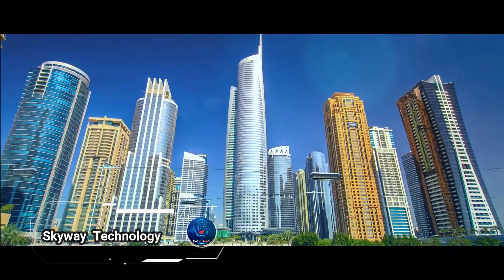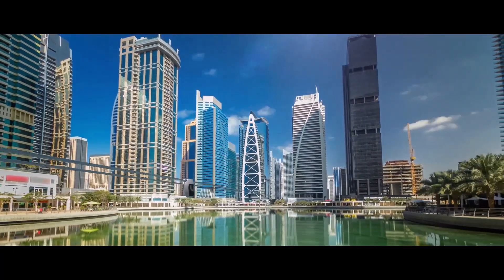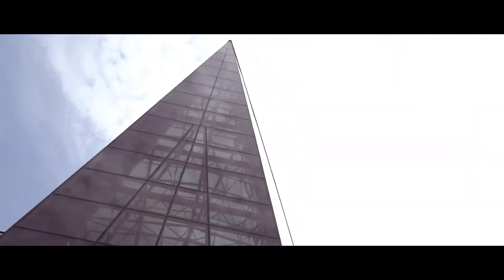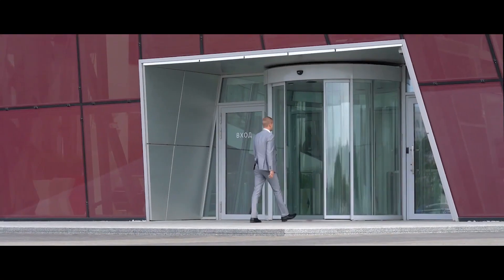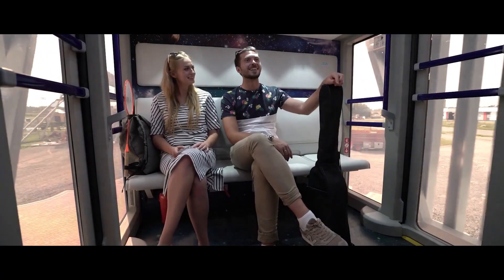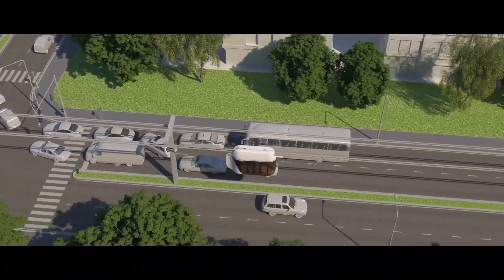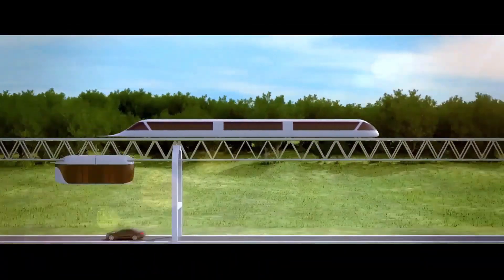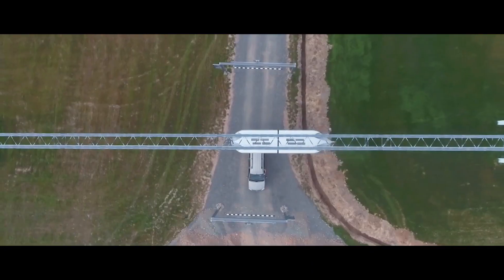Skyway technology, a groundbreaking system that offers substantial advantages over traditional and advanced transportation methods. One of Skyway's primary benefits is its remarkably lower construction cost. By integrating innovative infrastructure with significantly reduced requirements for steel and reinforced concrete, Skyway optimizes material use while ensuring structural integrity. In terms of operational costs, Skyway outperforms rail, automobile, and magnetic suspension trains, achieving up to an 1,800 percent cost reduction compared to conventional monorail systems.